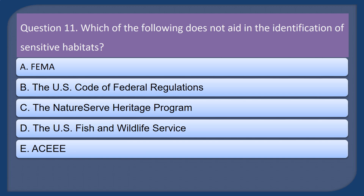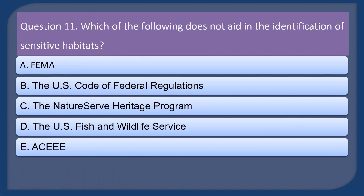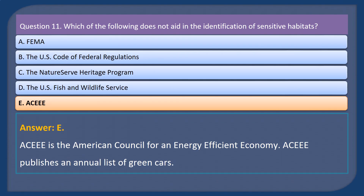Question 11. Which of the following does not aid in the identification of sensitive habitats? A. FEMA. B. The U.S. Code of Federal Regulations. C. The NatureServe Heritage Program. D. The U.S. Fish and Wildlife Service. E. A and C. Answer: E (A and C). A.C.E. is the American Council for an Energy Efficient Economy, which publishes an annual list of green cars.